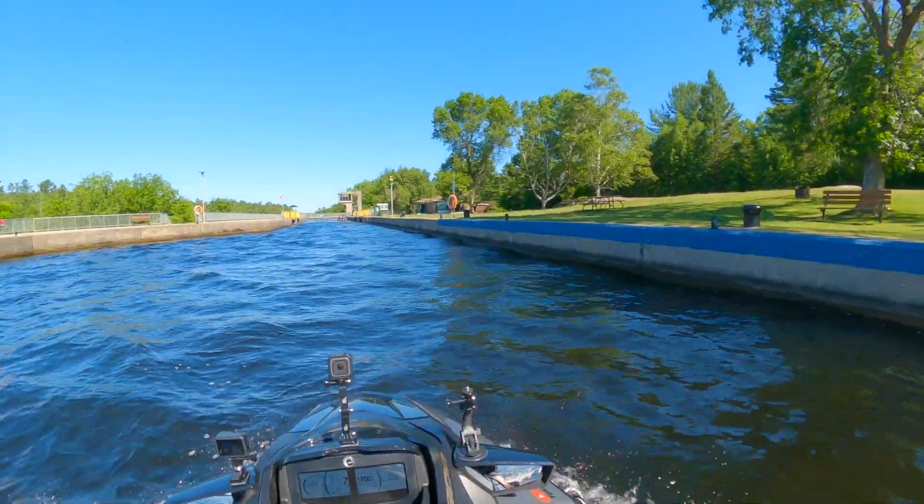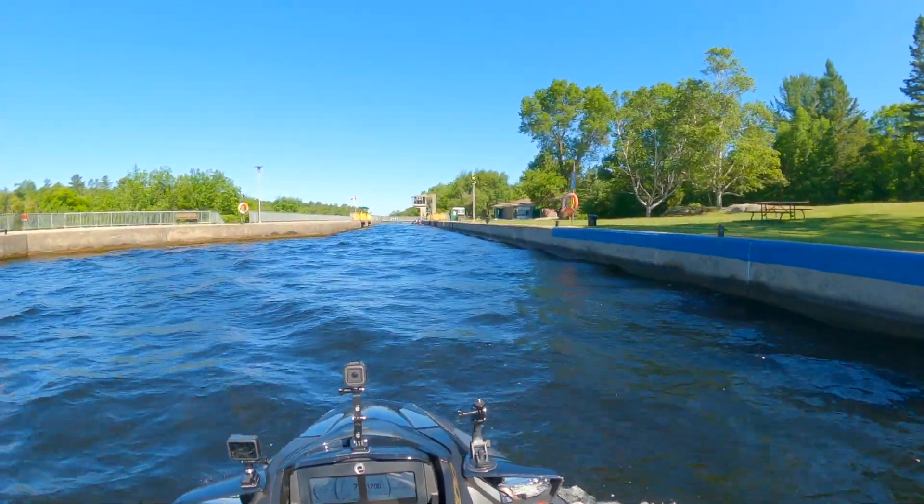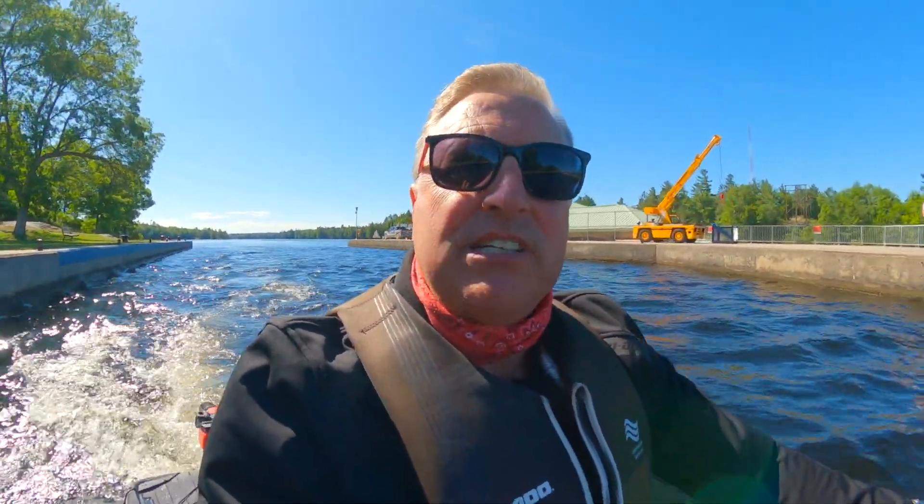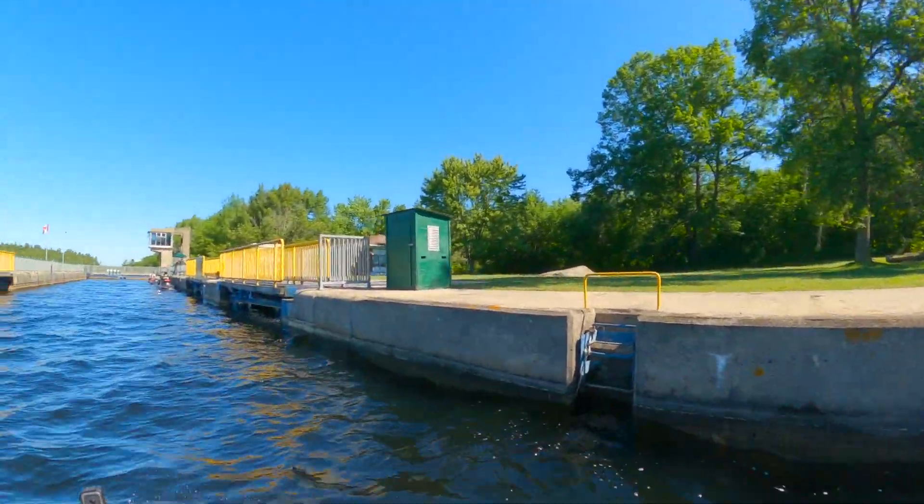On this trip today there are going to be two sets of locks we're going to have to go through. This first one is the Swift Rapids lock. Then we're going to have to go through the Big Chute Marine Railway lock, which is really unique. If you haven't seen that in some of my past videos, I'll show it to you today — there's nothing else quite like it. This is a standard lock, but it's a deep drop to get down to the lower level. I'm going to have to buy a lock pass — I think it's a six-day pass. If you use it more than three days, you break even versus buying single passes.